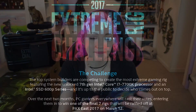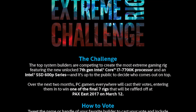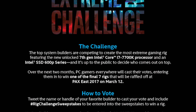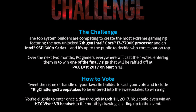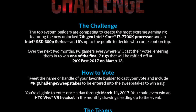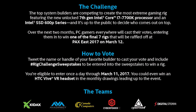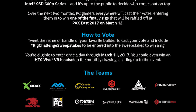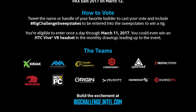So I'm so excited to see what they do this year. And the message says: the top system builders are competing to create the most extreme gaming rig, featuring the new unlocked 7th gen Intel Core i7 7700K processor and an Intel SSD 600p series, and it's up to the public to decide who comes out on top. Over the next two months, PC gamers everywhere will cast their votes, entering them to win one of the final seven rigs that will be raffled off at PAX East 2017 on March 12th. Tweet the name or handle of your favorite builder to cast your vote and include hashtag rigchallenge sweepstakes to be entered into the sweepstakes to win a rig. You're eligible to enter once a day through March 11th, 2017. You could even win an HTC Vive VR headset in the monthly drawings leading up to the event.